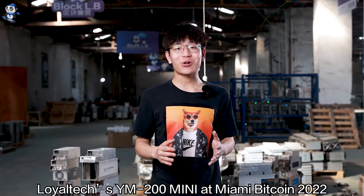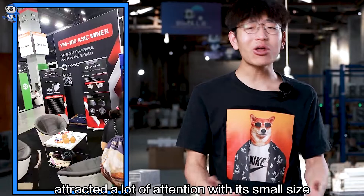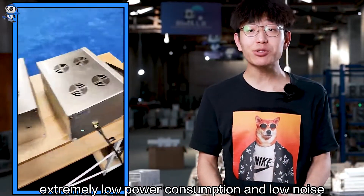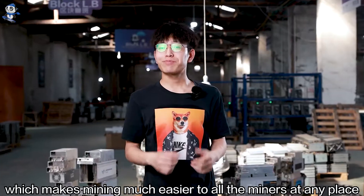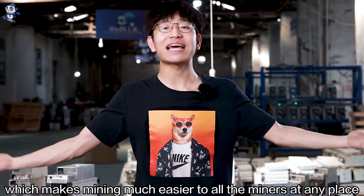On April 6th, Loyatech's YM200 meeting at Miami Bitcoin 2022 attracted a lot of attention with its small size, extremely low power consumption, and low noise, which makes mining much easier for all miners at any place.